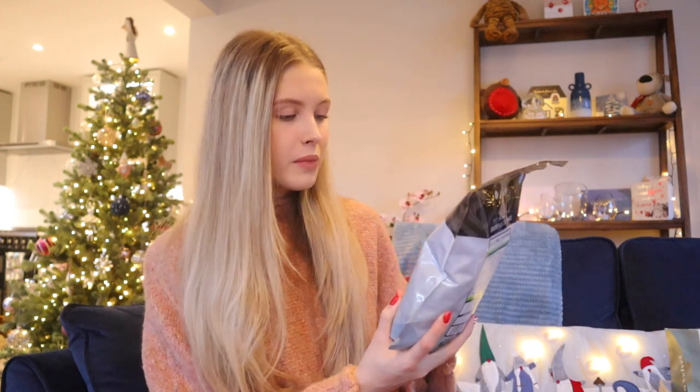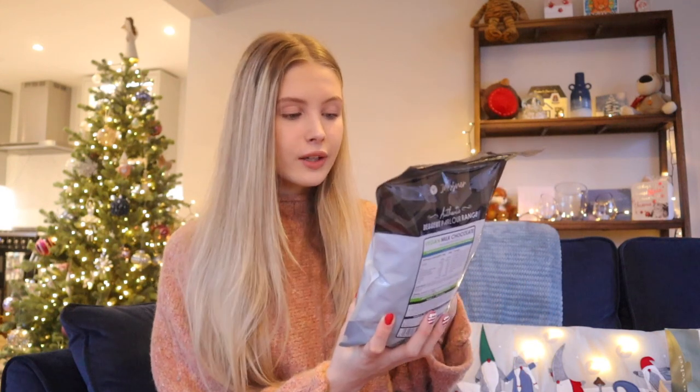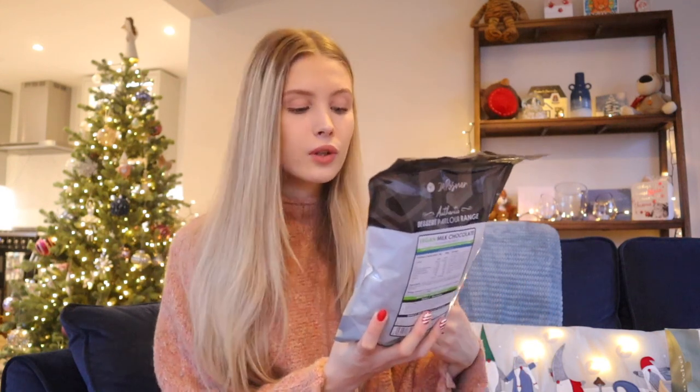This is a vegan milk chocolate. It's 900 grams, and it says it's really good for chocolate fountains, fondues, desserts, and baking, which I think is so cool. So I'm going to save this to do some baking with it because it's a really big bag.